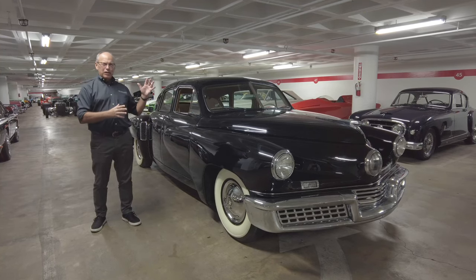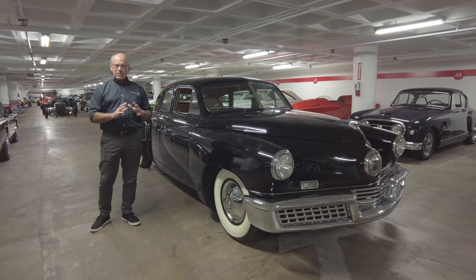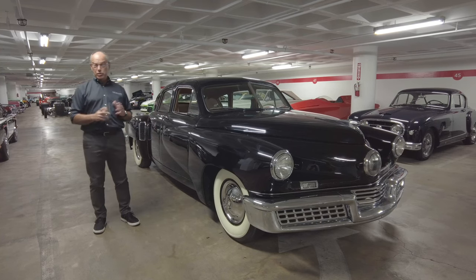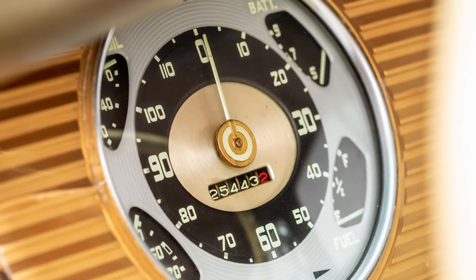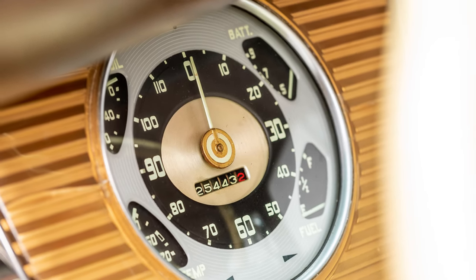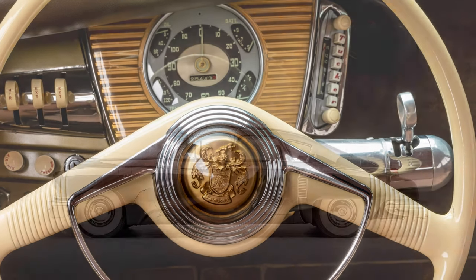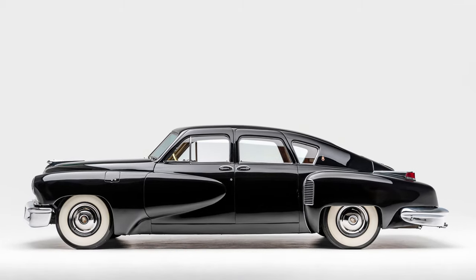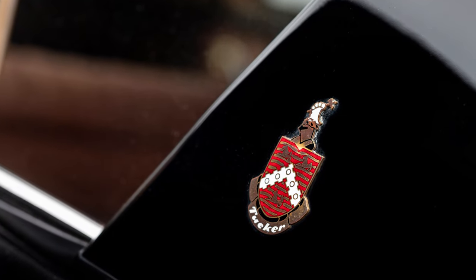There were 50 Tucker 48s made in 1948, and the Tucker has a lot going for it. It embodies all of the important characteristics you'll find in a million dollar car. It was a good performing car, very well built — hand-built when it was new, although a little bit under-engineered. It had a look akin to no other and it was extremely rare.